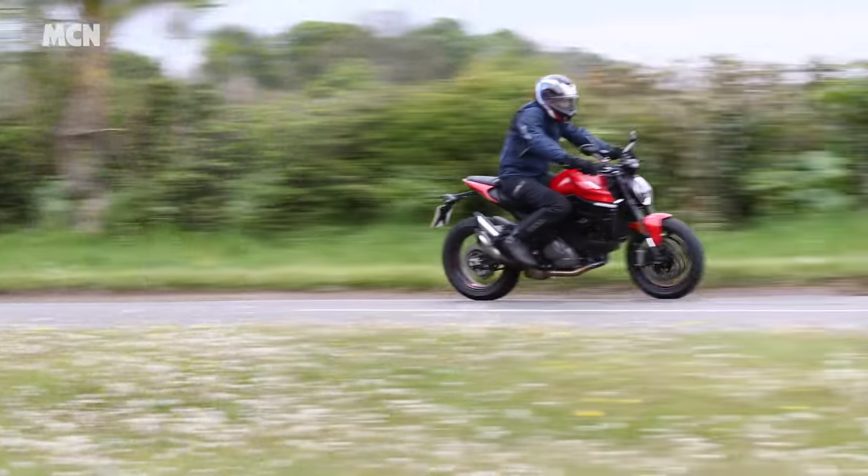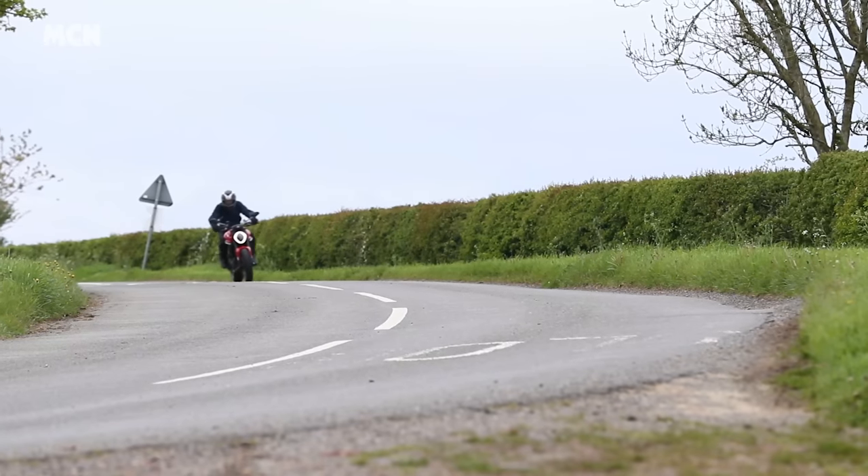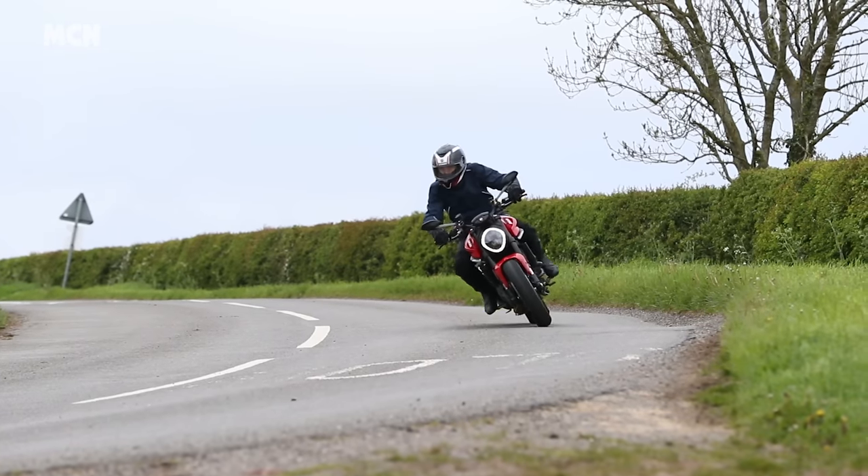What Ducati have done is modernise a model that was getting a little bit dated, and the revisions have brought the bike right up to date with the MT-09 and the 890 Duke. It's certainly far more fun than something like a Street Triple - it's lighter, it's easier to ride, it's more nimble. Ducati's marketing phrase is 'just fun', and it's really, really fitting.